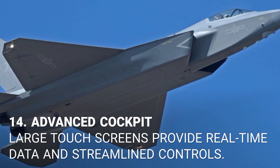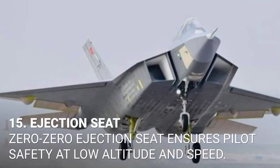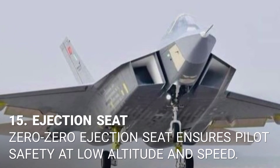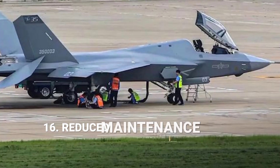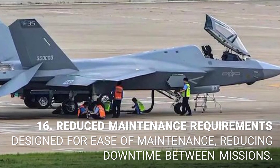14. Advanced cockpit. Large touchscreens provide real-time data and streamlined controls. 15. Ejection seat. A zero-zero ejection seat ensures pilot safety at low altitude and speed.